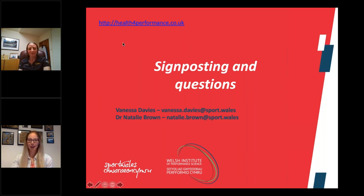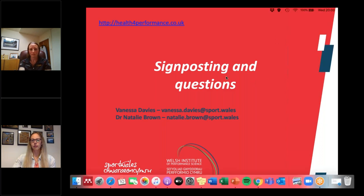Just wrapping up by saying thank you all so much for tuning in and listening. If you could fill out the evaluation form that will be sent out as a follow-up email after the session, it would be great to receive your feedback. Hopefully we'll see you all next week for part two, where we'll look more at the menstrual cycle and training and performance. Thank you.